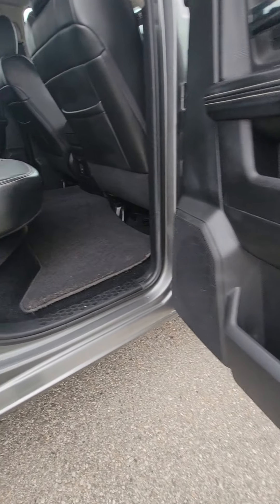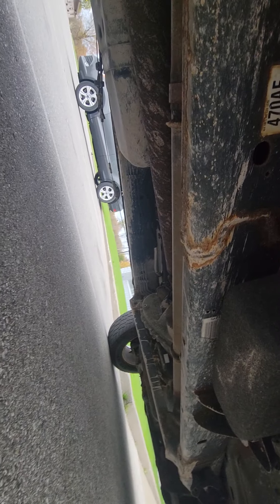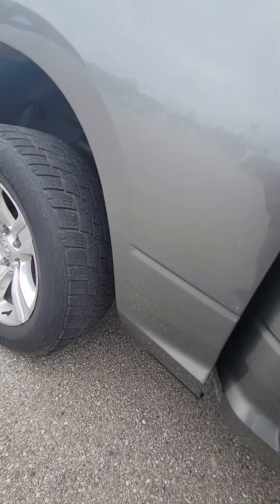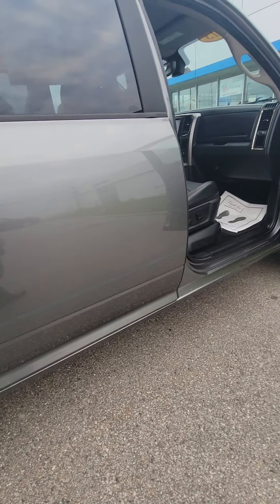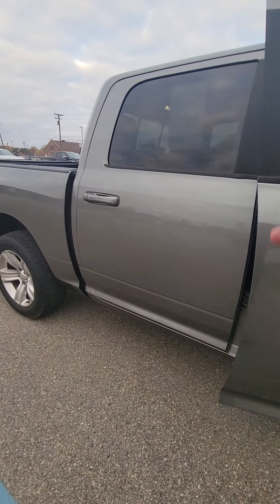This one will come with our dealer warranty as well. I'll get you a good picture underneath there. Underneath looks pretty decent. Like I said, it drives good. Nice looking truck — I like the Dodge Ram Sports.